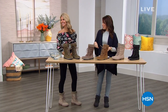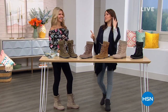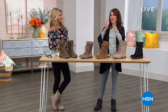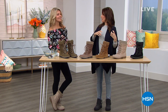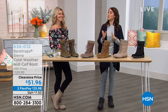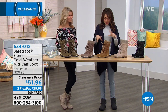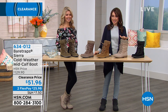Did you see Vonda walking in her boots with a little bit of swag? So cute. Bear Paw makes your feet look great, you look great, but you don't have to give up comfort to have the look that you want. Our footwear expert Faith Marlow is here to tell us about it. We're going to do two Bear Paw shoes this morning, starting with the Sierra — the cold weather mid-calf boot.